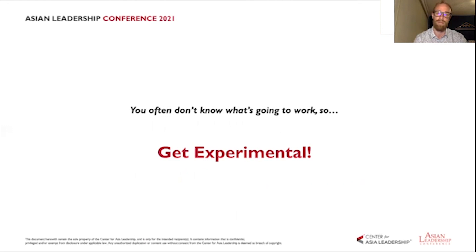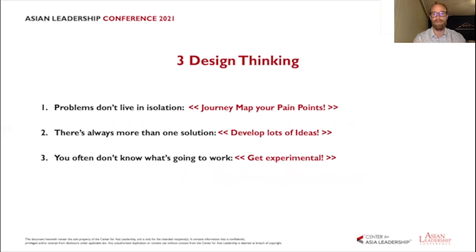To recap, design thinking contributes three tips for this new future: first, problems don't live in isolation — they're complex and interconnected, so journey map your pain points to see how they're connected and choose which one to work on. Second, there's always more than one solution, so develop lots of ideas before stopping too early. Third, you have to get experimental — allow your customers and their feedback to tell you which ideas are going to work for the future.